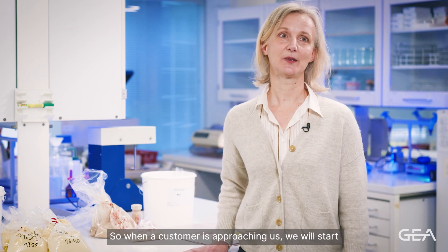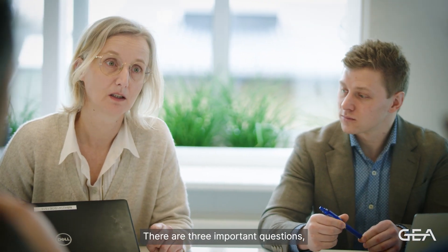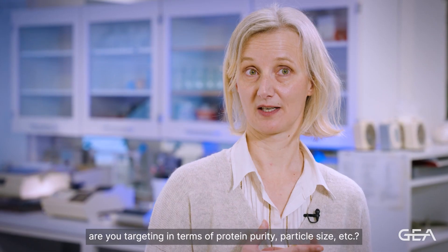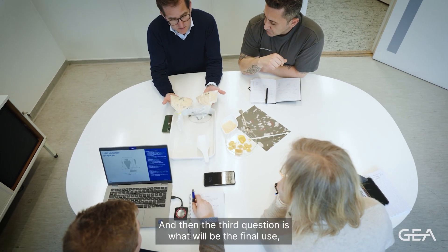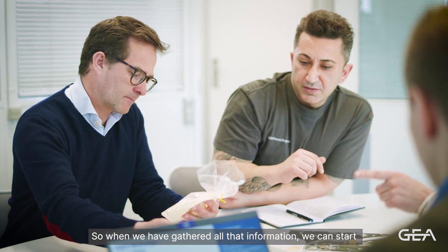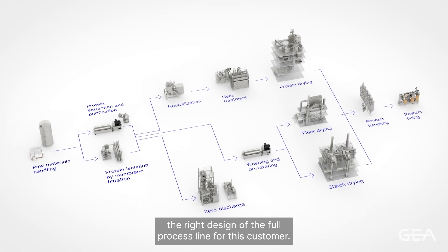When a customer approaches us, we start by creating an understanding of what the customer really wants. We will start asking questions. There are three important questions: one is what raw material are you using; the second is what final specifications of the protein powder are you targeting, in terms of protein purity, particle size, etc.; and the third is what will be the final use — the final application of the protein powder you want to produce. Once we've gathered all that information, we can start a close collaboration with the customer and make sure we design the right full process line for them.